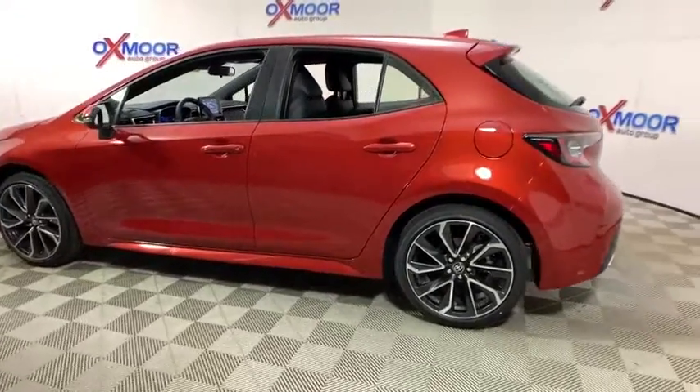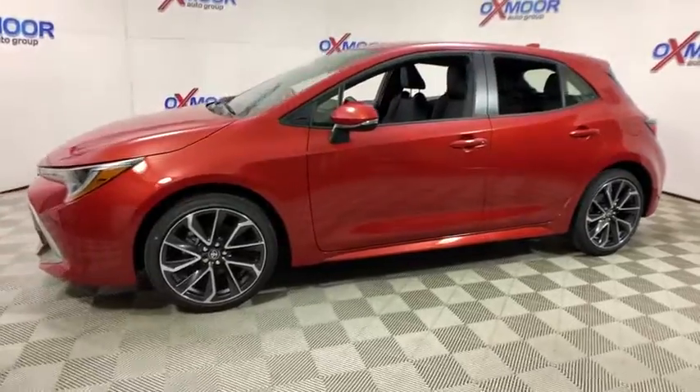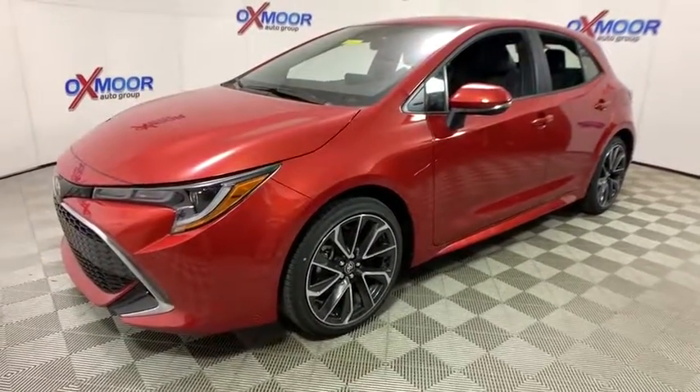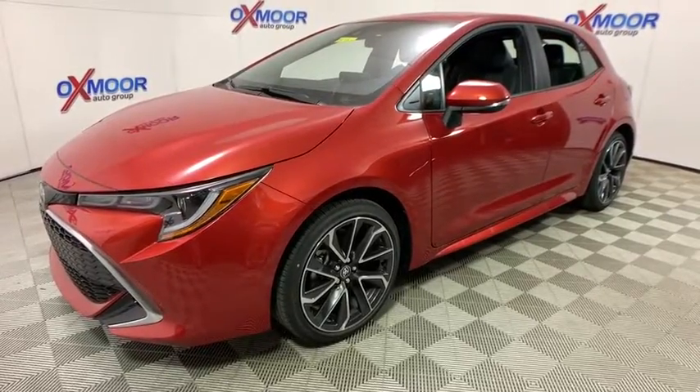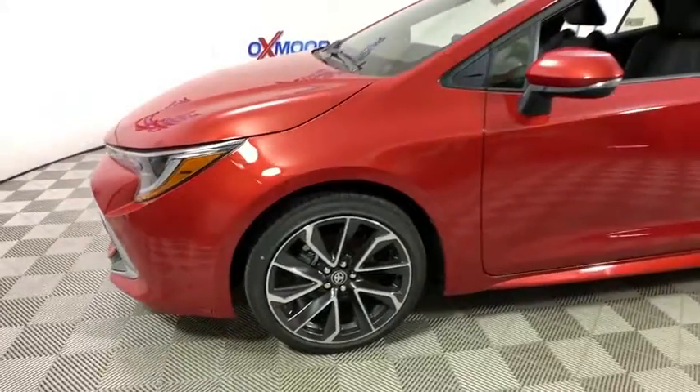2019 Toyota Corolla Hatchback. The Toyota Corolla Hatchback will make you smile. The performance and shifty driving experience will certainly leave you wanting more. A sharp exterior look and an abundance of technology like the Toyota Safety Sense make this a vehicle worth looking at.